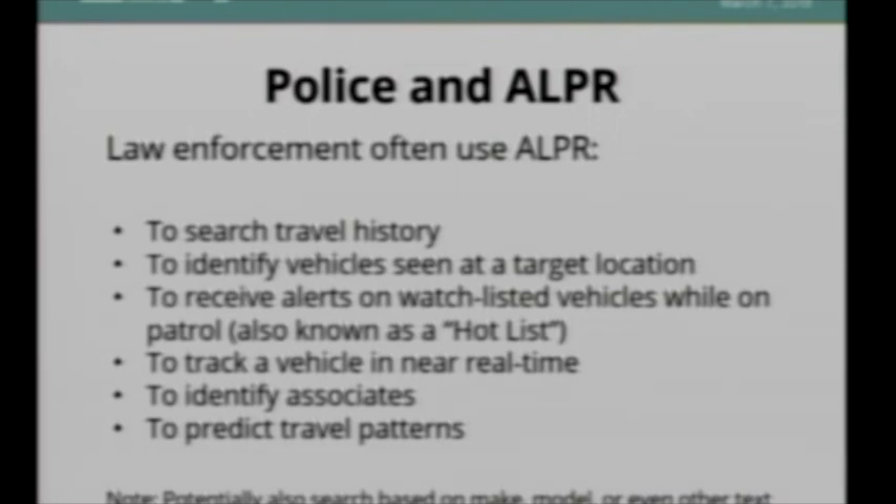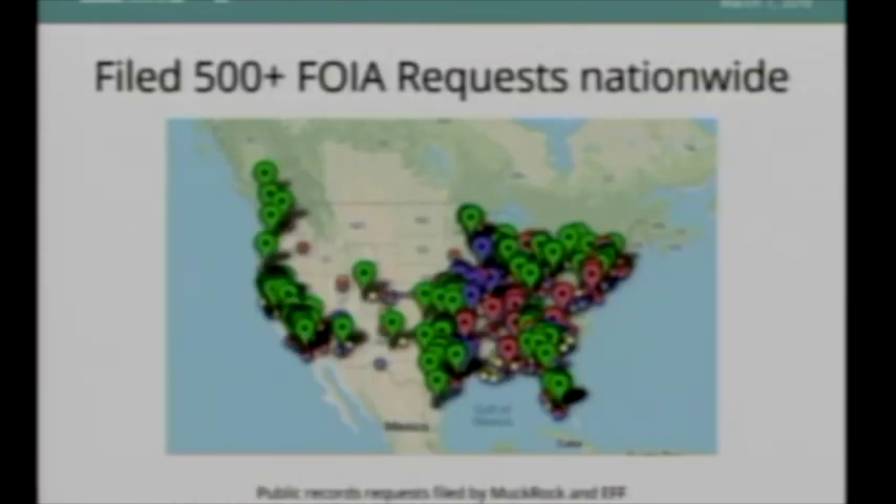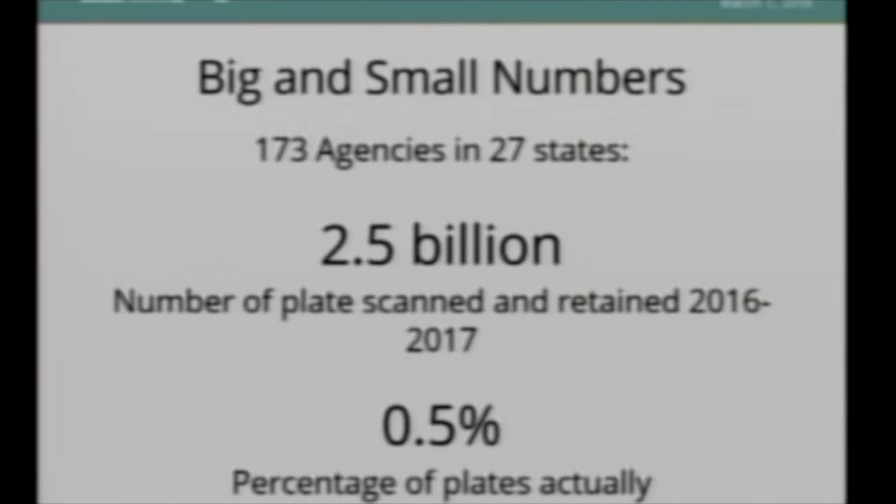As for my background at EFF on license plate readers, I've been part of a project to aggregate license plate reader policies across California — we've collected 188 of them, which is probably not even close to half of what's out there. Along with MuckRock, we filed 500 Freedom of Information Act and local public records requests across the country to examine how much data is being collected, who it's being shared with, and what policies govern its use. We ended up with a really big number and a really small number. The big number is 2.5 billion — the number of license plates scanned over a two-year period by 173 agencies.